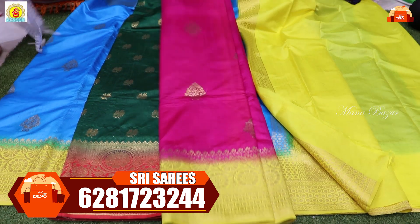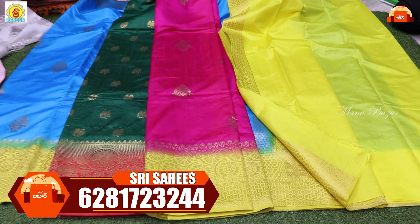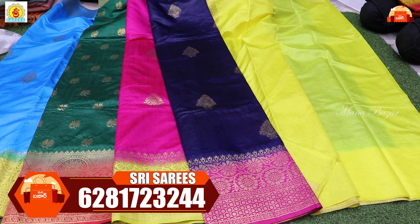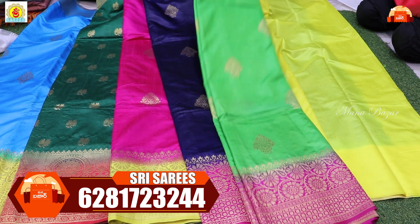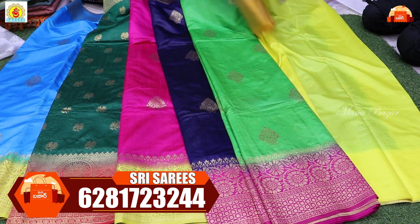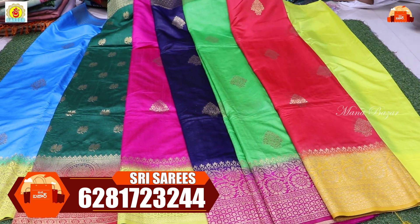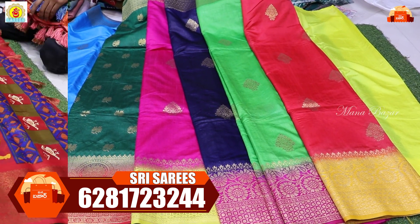Best price guaranteed. Same different color combinations available — all sarees at 595 rupees. To order any saree, mark it on screen, scroll to the number, and WhatsApp us.